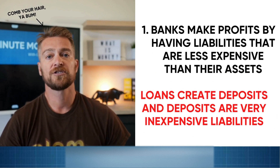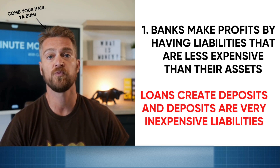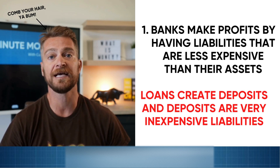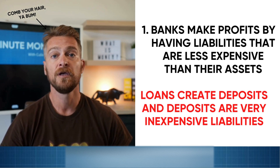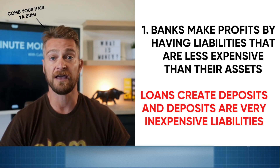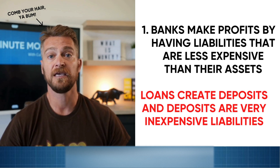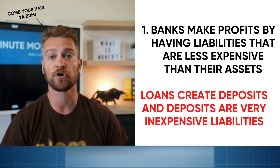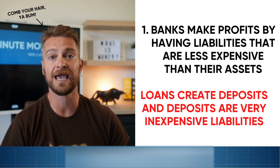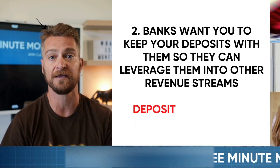The best way to start to understand this concept is that banking is a margin business. Banks always want to have liabilities that are less expensive than their assets. For instance, consider a simple loan: if a bank makes a loan at 4%, that loan creates deposits. If the deposits are bearing 0%, then the bank is earning 4% on the loan and paying out 0% to the client but retaining the deposits within the bank.